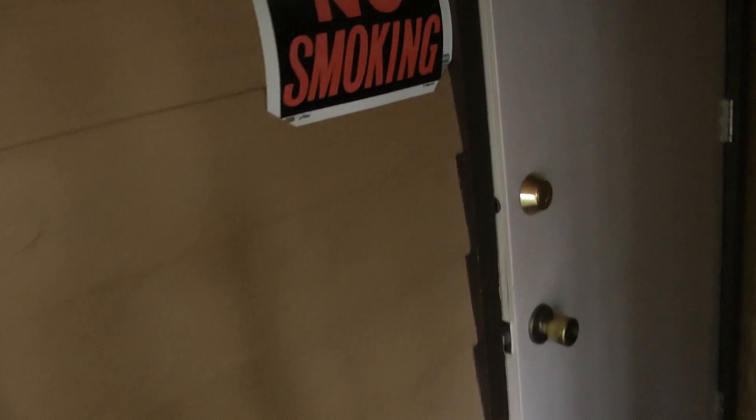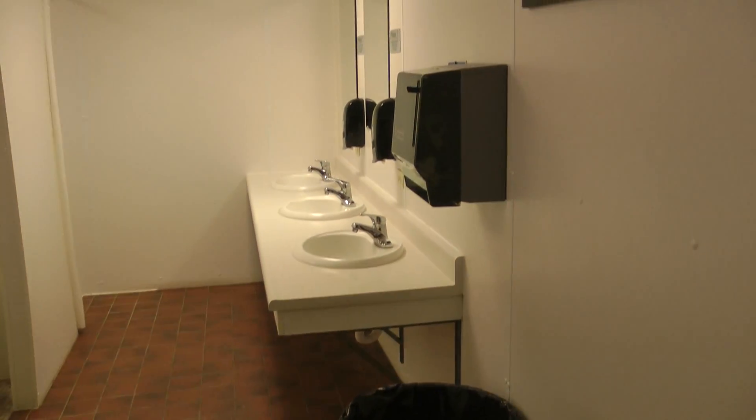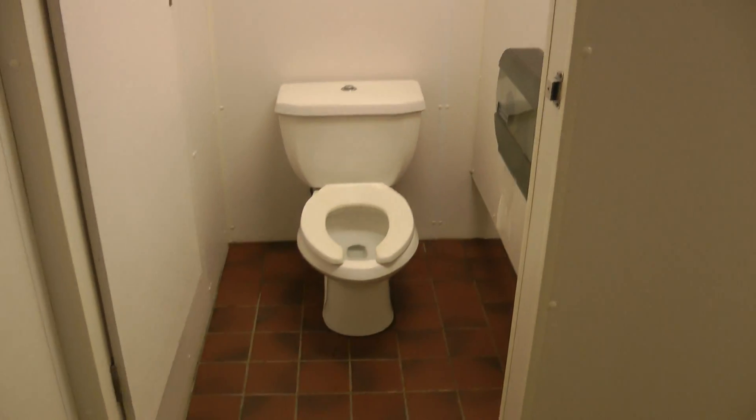Now this is the gents, or men's. First impression, it's very, very good. Very nice. Clean toilets, nice tiled floor.